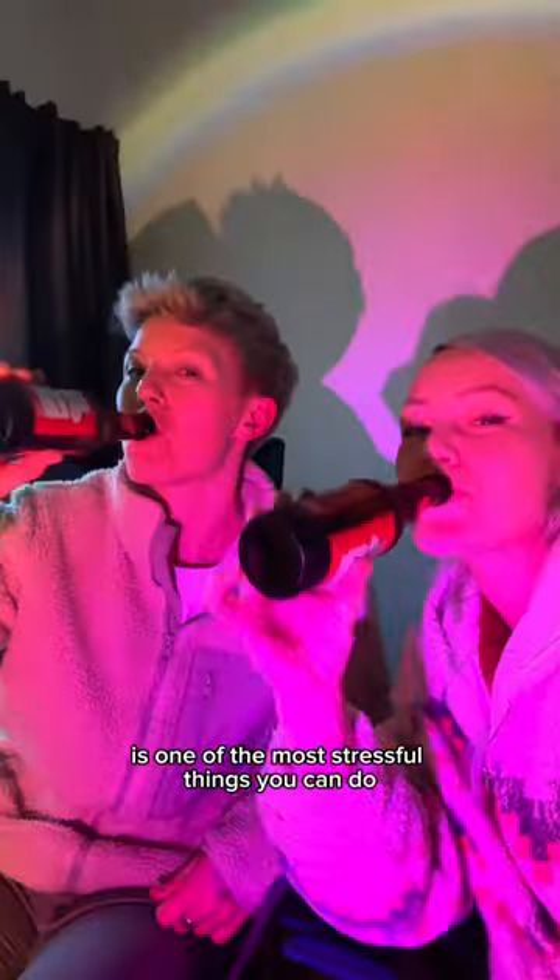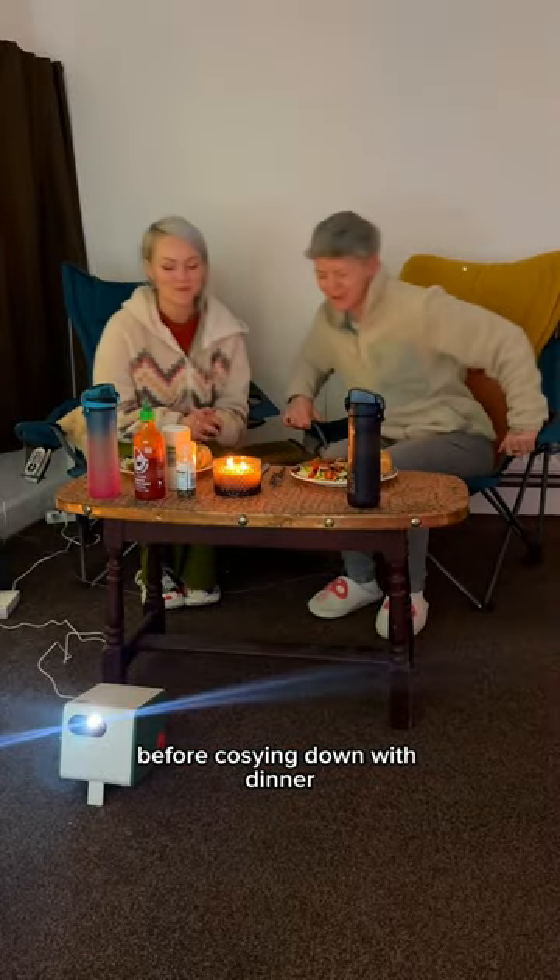Did you know that moving house is one of the most stressful things you can do? So yeah, a beer or two is very well deserved. Next we set up our projector ready for a Harry Potter movie marathon before cosying down with dinner.